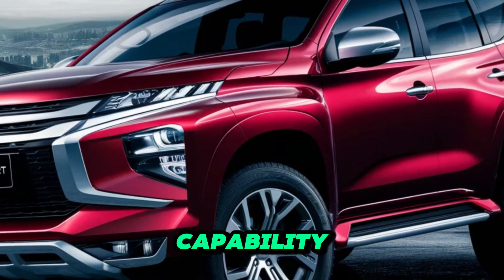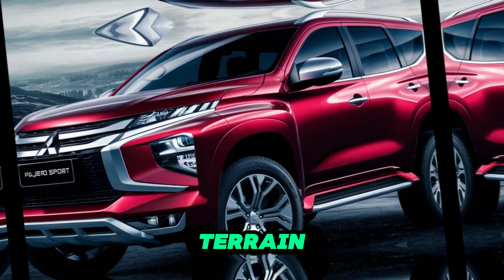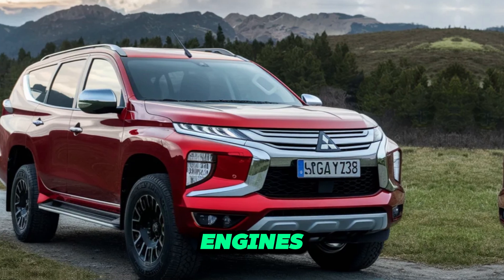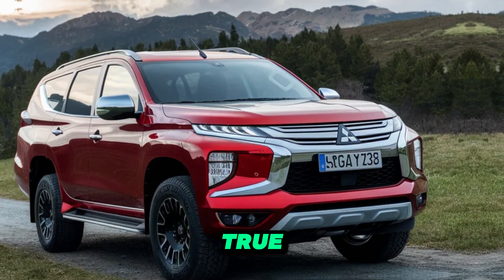The Pajero Sport boasts a proven history of conquering challenging terrain. With its powerful engines, sophisticated all-wheel drive system, and durable construction, it's a true off-road warrior.